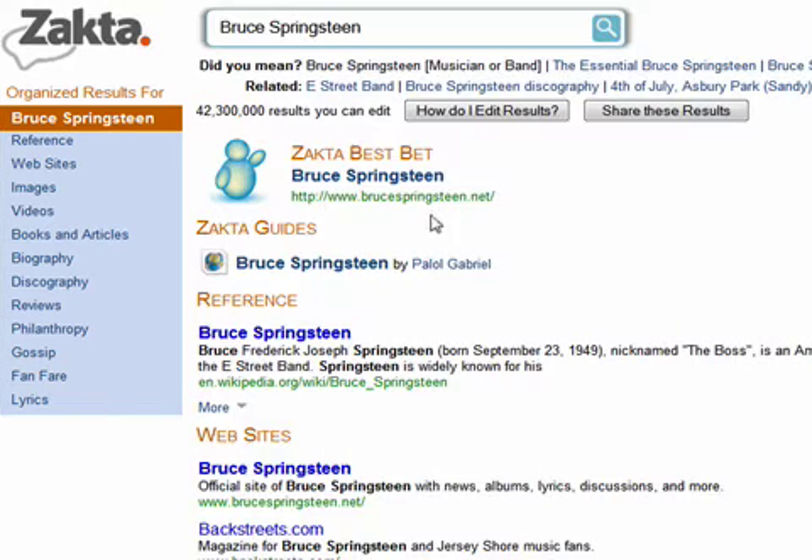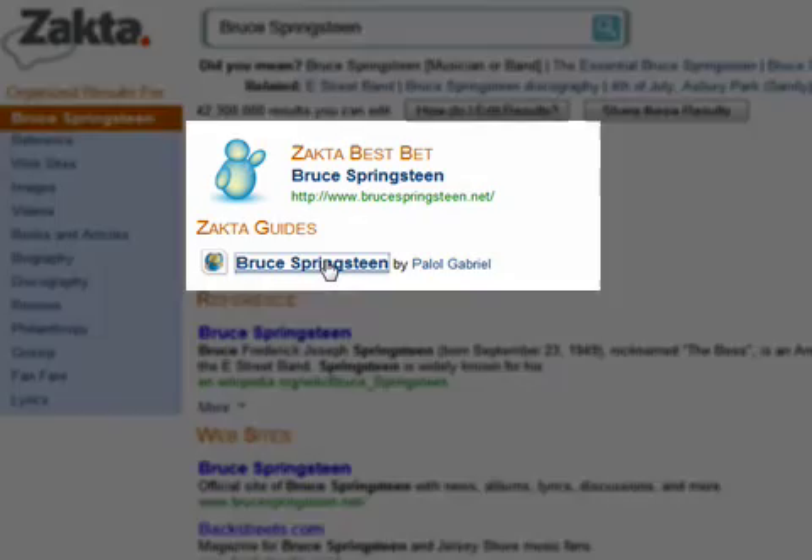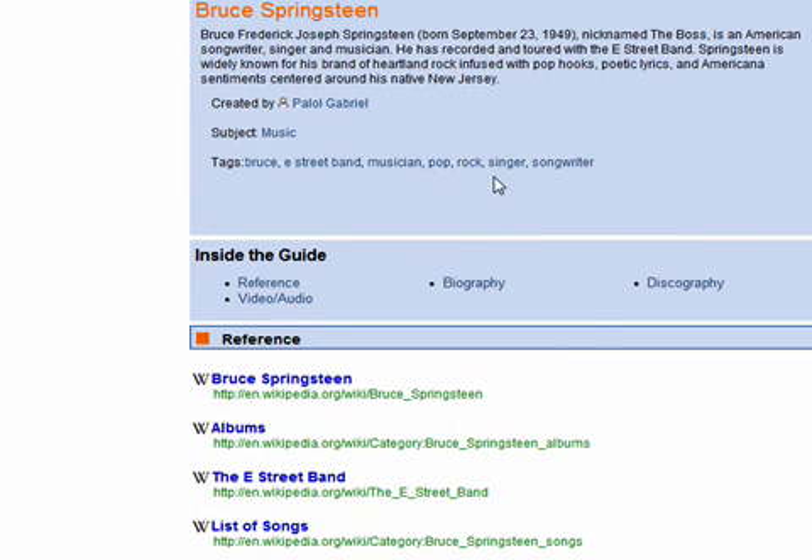But Zokta also does something no other site does — it creates a guide, a best bet. That's the best site to find Bruce's own site, the boss's own site. And it creates a guide, so there are lots of Zokta guides from people who are fans, fanatics, zealots, experts on that area of their expertise. The best part is that Zokta makes it very easy to create this guide.